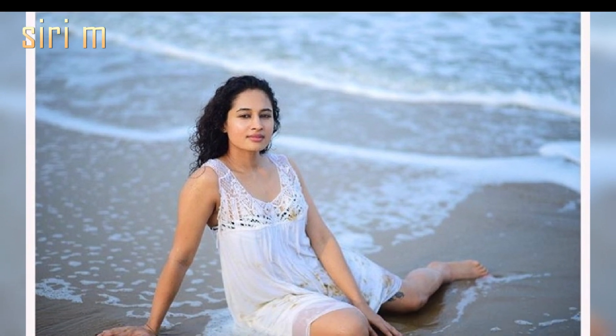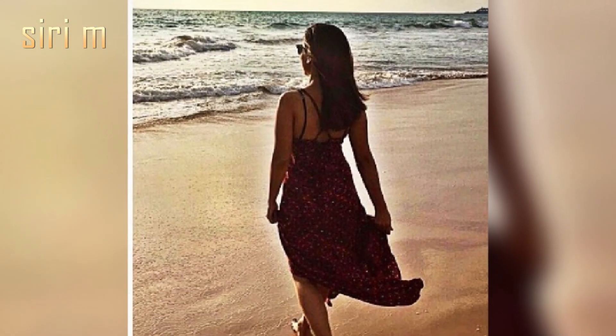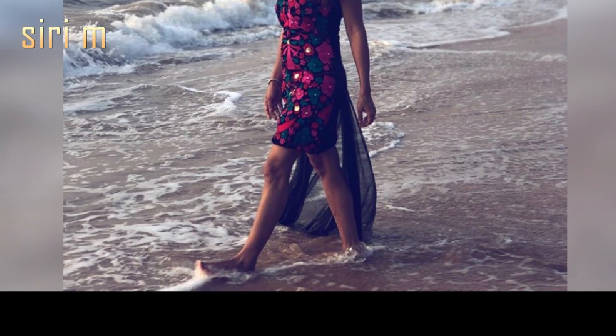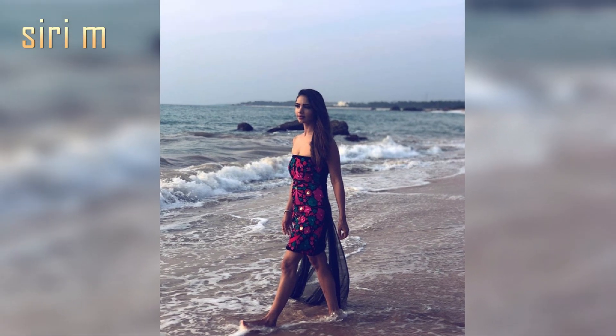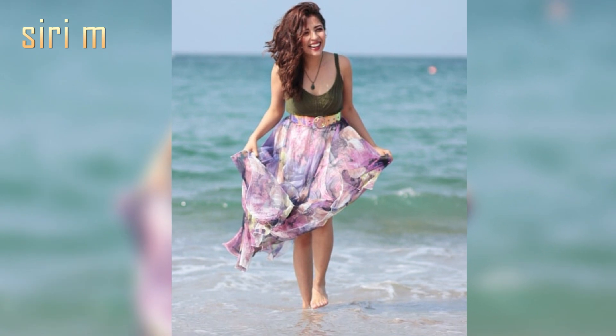Look at these beach photo poses. Take random pictures with a walking pose, like this girl walking towards the waves. Try to take pictures like this when you go to a beach photoshoot. Try this with different view poses, like side view and back side view.